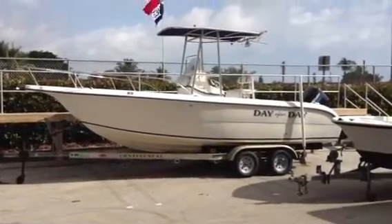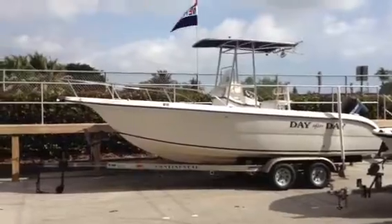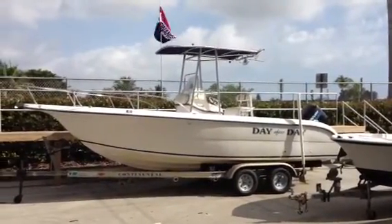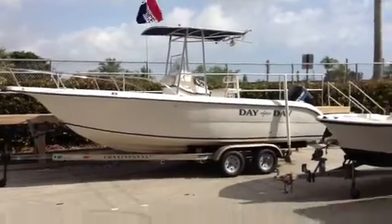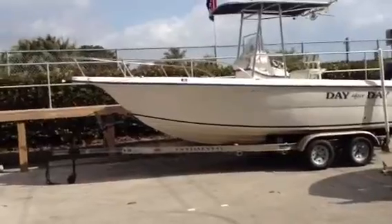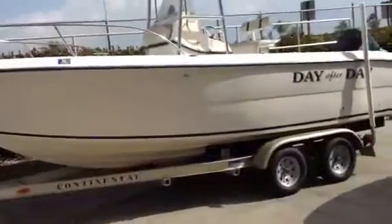This is the 2002 23-foot Seafox Center Console with a 150 Mercury. Real nice little boat. My name's Patrick, I'll be showing you this. Best Boat Sales, Dania Beach, Florida. Take a quick little tour here. Real nice, one owner boat.